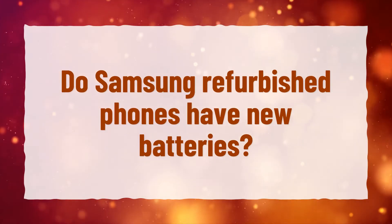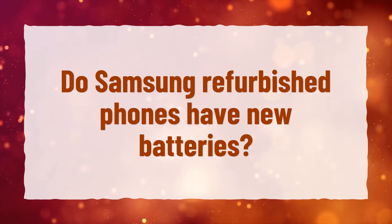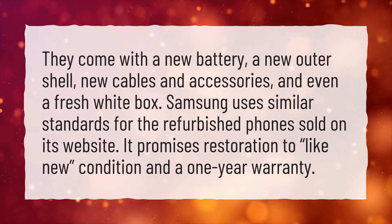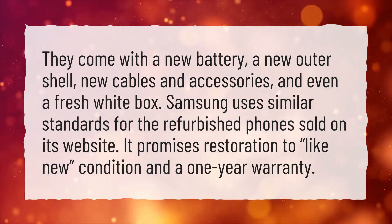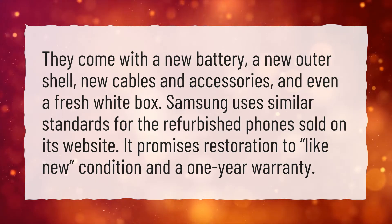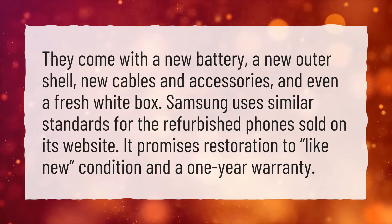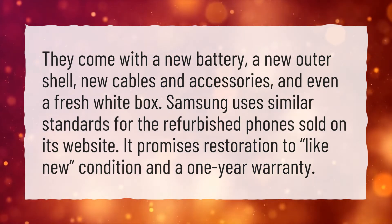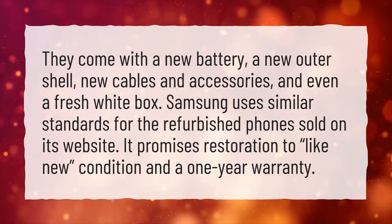Do Samsung refurbished phones have new batteries? They come with a new battery, a new outer shell, new cables and accessories, and even a fresh white box. Samsung uses similar standards for the refurbished phones sold on its website. It promises restoration to like-new condition and a one-year warranty.